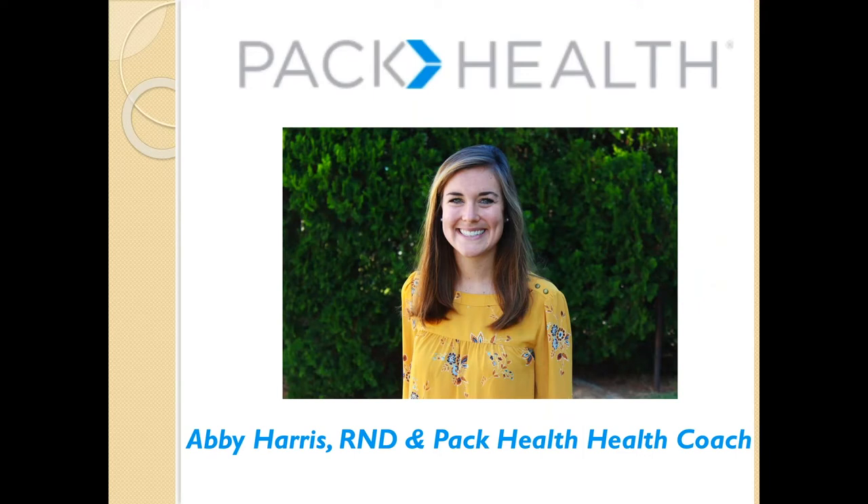PacHealth is a digital health coaching company that helps people with chronic conditions live their happiest, healthiest lives. You set the goal and your PacHealth health advisor will help you get there with weekly coaching calls and personalized follow-up. Abby studied at Auburn University for her undergraduate degree in nutrition and dietetics. She then moved to Birmingham, Alabama, to complete her dietetic internship at the University of Alabama at Birmingham. Simultaneously, she earned a master's in nutrition science.